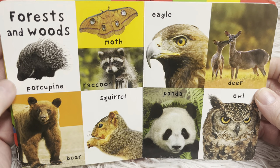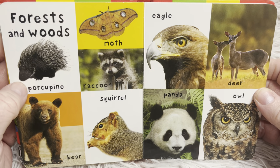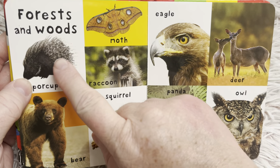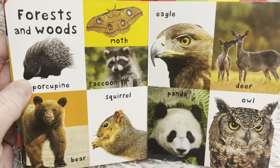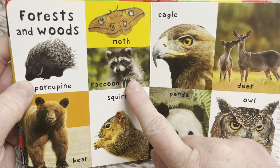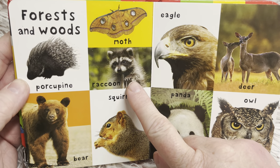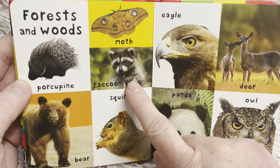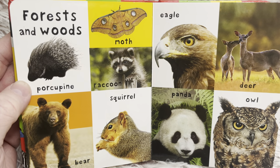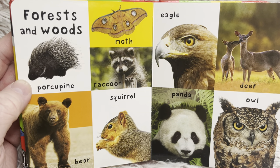Forests and woods. We have a porcupine — if you ever see a porcupine, you won't want to touch him. He has very, very sharp needles that he uses to protect himself. A moth. A raccoon — we used to have raccoons in our yard. They like to dig up your grass to eat things underneath it. They also like to eat your garbage.